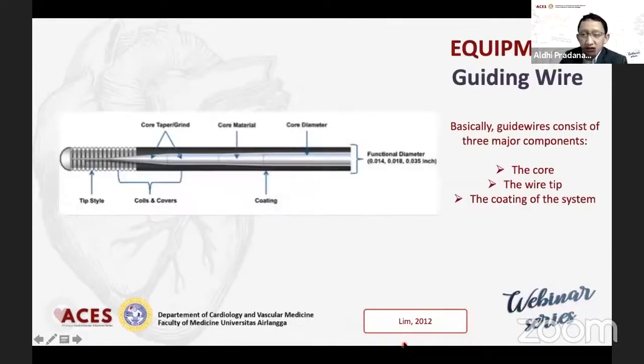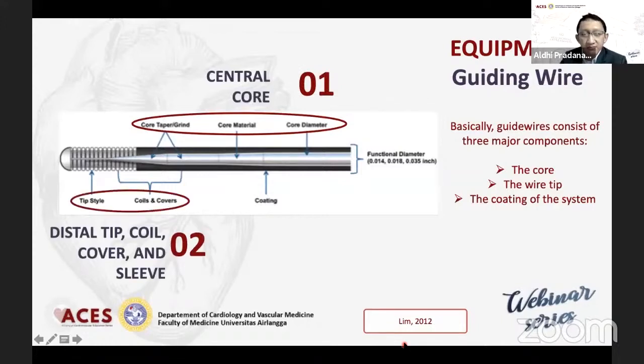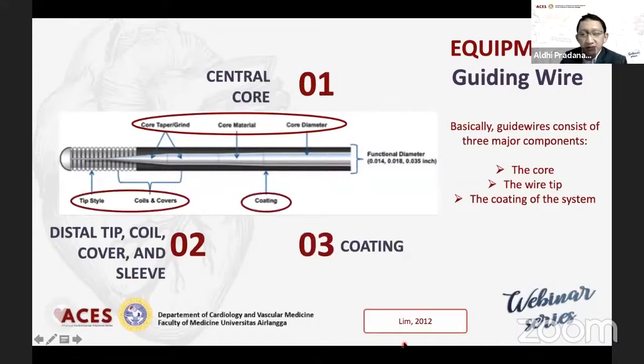Di mana wire ini ada core-nya, wire tip, sama coating dari sistemnya sendiri — core, distal tip, dan coatingnya — itu berbeda tiap-tiap wire. Di sini ada berbagai macam wire, dan tentunya tidak jarang ada satu operator yang memang sudah kenal dengan macam-macam dari every single wire yang listed di sini.